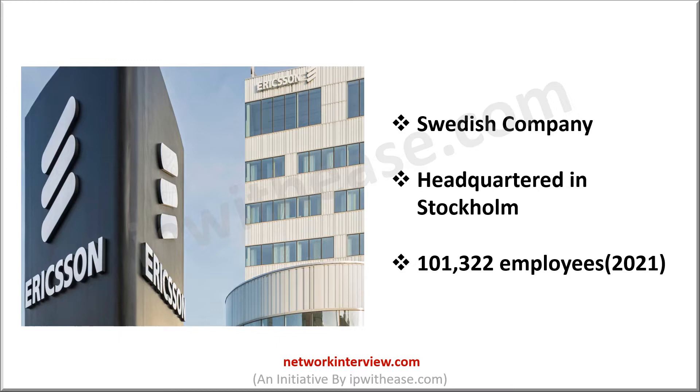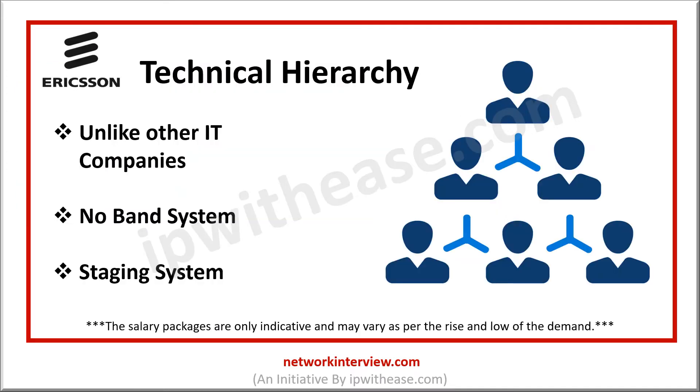It is also leading the world with the introduction of 5G technology. Let's explore the technical hierarchy in Ericsson. As a traditional company with a long history, the hierarchy of Ericsson is a little complex.